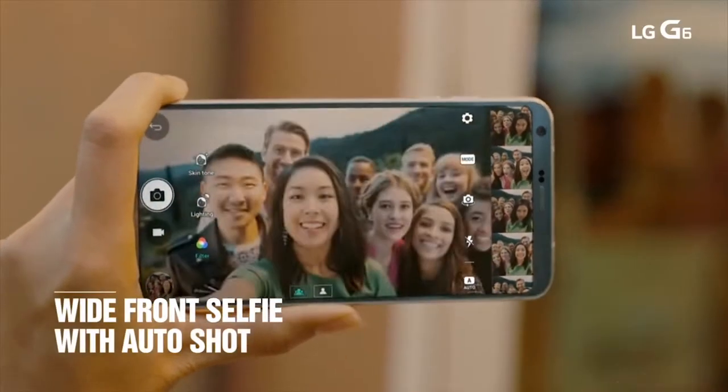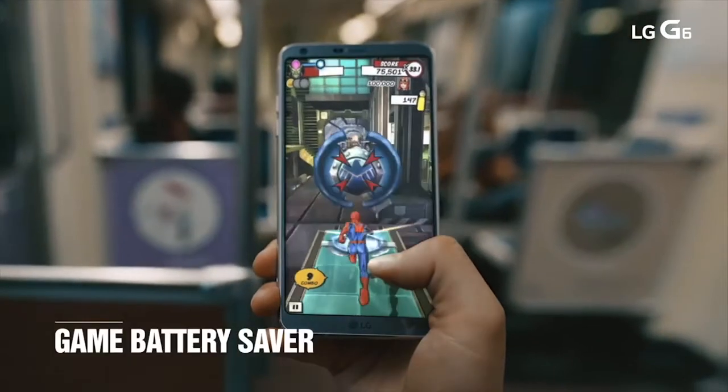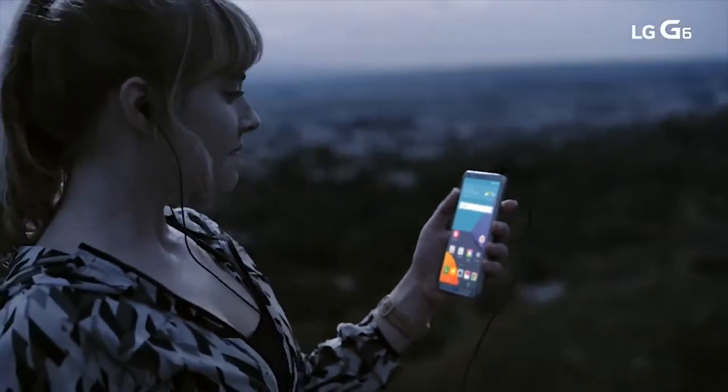Finally, the G6 features a giant 3300 mAh battery that juices up incredibly quickly. Although the processor may not be the brand new Qualcomm Snapdragon 835, the G6 is lightning fast and Android Nougat has never looked better.